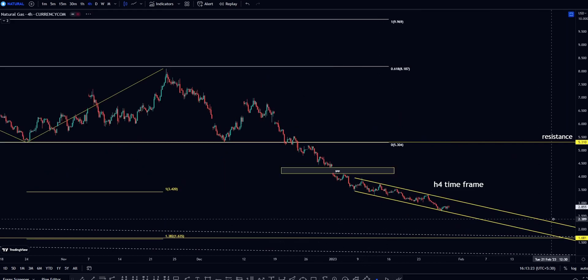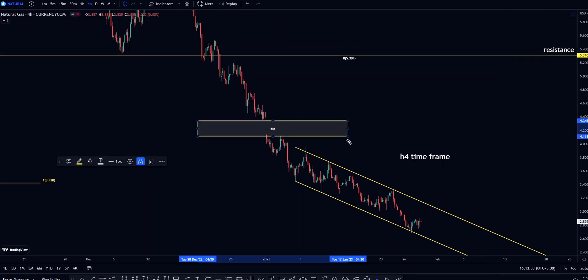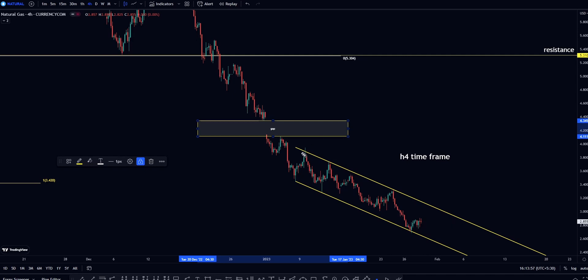If you look at the H4 timeframe, we have a gap from 4.111 to 4.345, and a gap is always a support and resistance level. As a chart pattern, we have a parallel channel, and price is testing both the upper and lower trend lines multiple times.